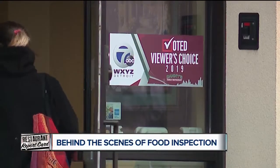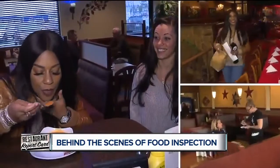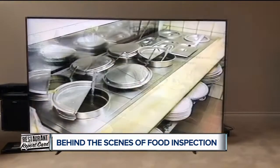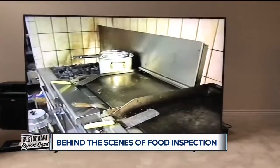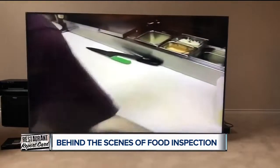Danny's was featured on the Viewer's Choice Restaurant Report Card not too long ago, and that's not at all surprising. Check out this vintage footage from WXYZ back in the day — even in the 90s, Danny's was the bee's knees. Danny's in neighboring Macomb County is ranked as one of the cleanest.